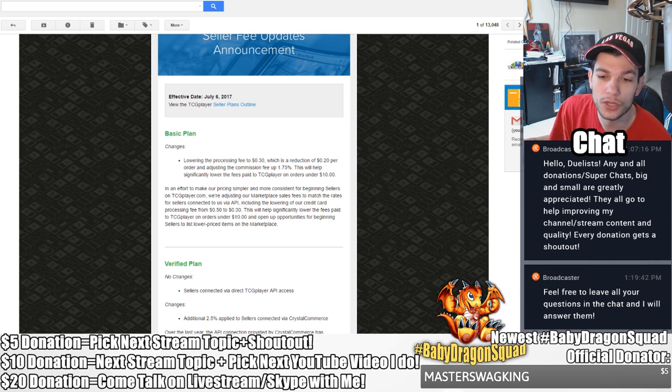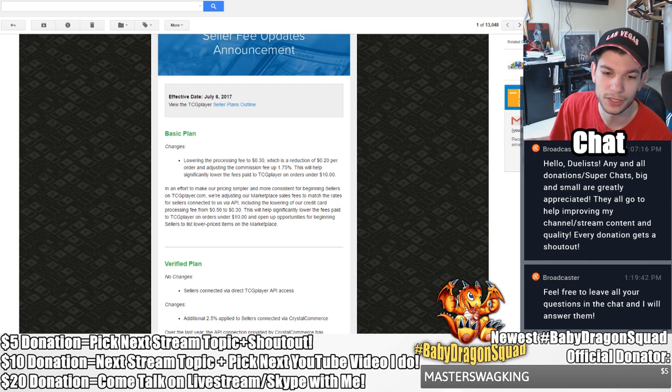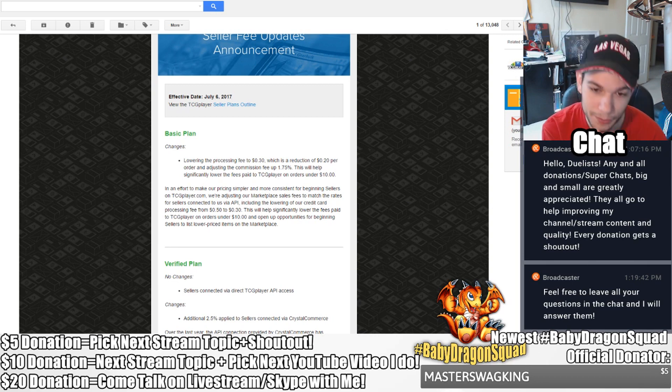This will help significantly lower the fees paid to TCGplayer on orders under 10 dollars. They say: 'In an effort to make our pricing simpler and more consistent for beginning sellers on TCGplayer, we're adjusting marketplace sales fees to match the rates for sellers connected via API, including lowering our credit card processing fee from 50 cents to 30 cents.' This gives more opportunities for beginning sellers to list lower price items on the marketplace. Essentially in layman's terms, you're going to be charged less to list your cards, particularly lower value cards.